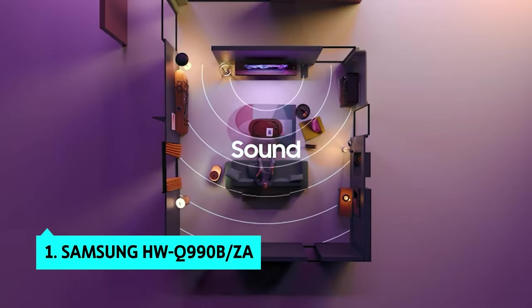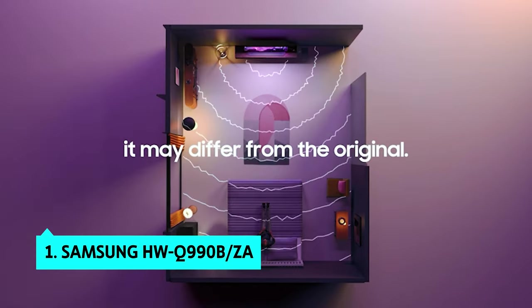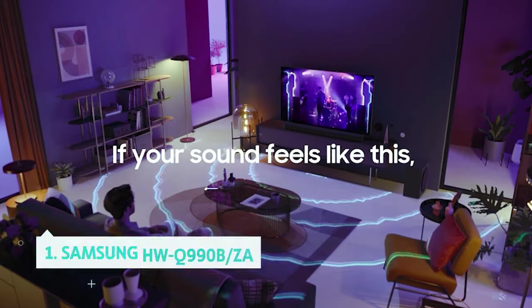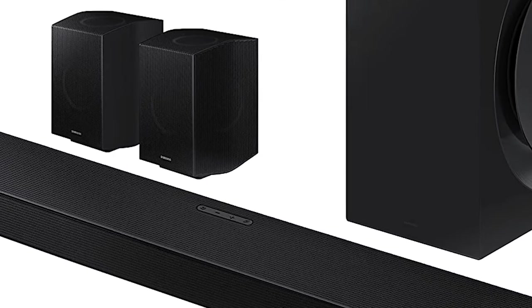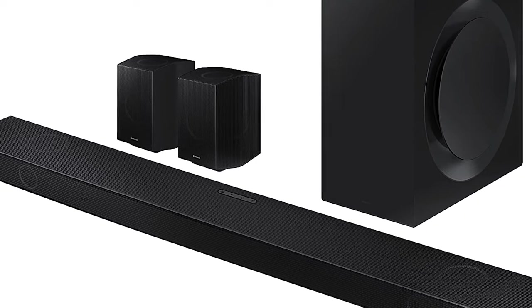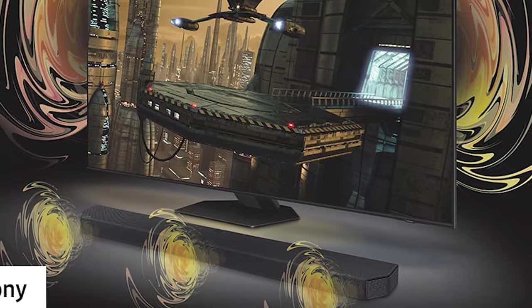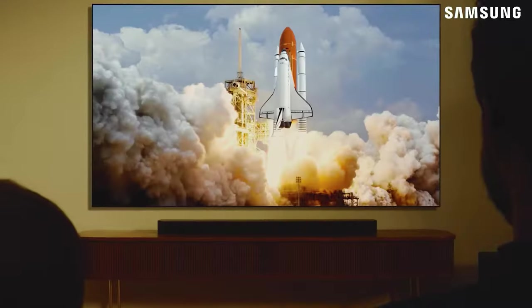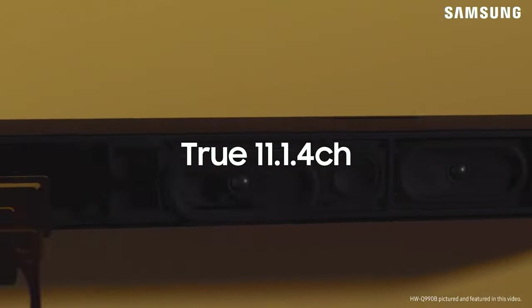And finally, the number one on our list, Samsung HWQ990BZ. The Samsung HWQ990BZ is a relatively inexpensive soundbar that delivers excellent sound quality. Though the bass is not quite as full as on more expensive models, it has 11.1 channels, including two channels dedicated to rear speakers, so the sound fills the room from all sides. The Q990BZ also has one of the best sound settings, with adaptive sound, which automatically adjusts the sound based on what's happening on screen.